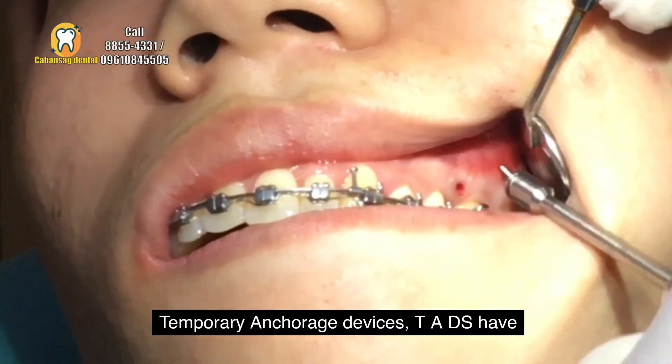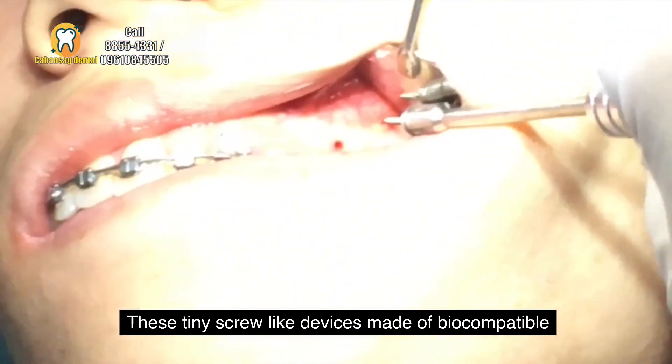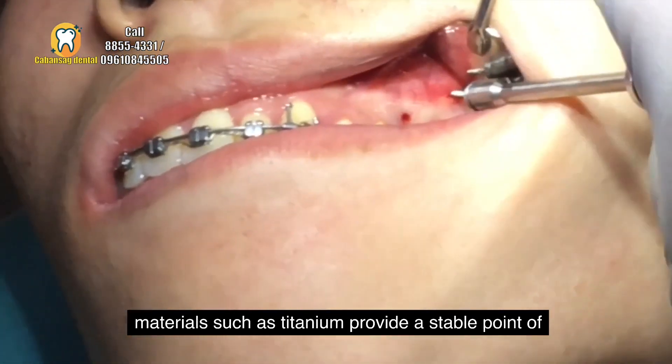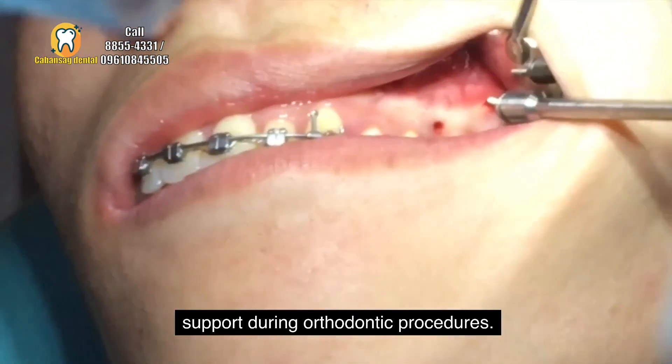Temporary Anchorage Devices, TADs, have revolutionized orthodontic treatment. These tiny screw-like devices made of biocompatible materials, such as titanium, provide a stable point of support during orthodontic procedures.